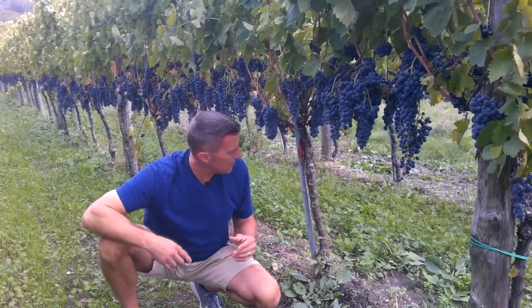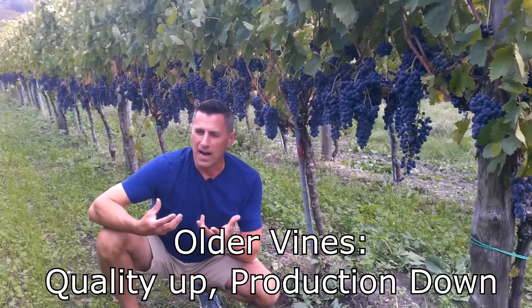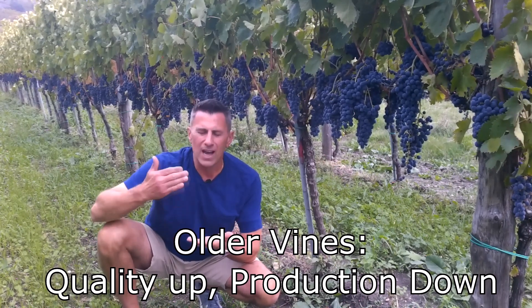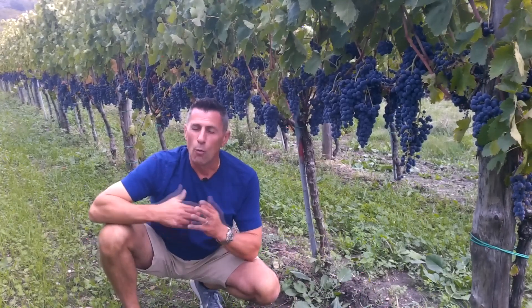Also, when we think of beautiful grapes, we think of the age of the vines. Older vines naturally produce less fruit. Younger vines will overproduce fruit, but there's a certain amount of years before they produce anything that we'd want to use in wine.